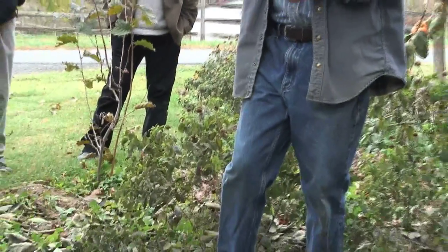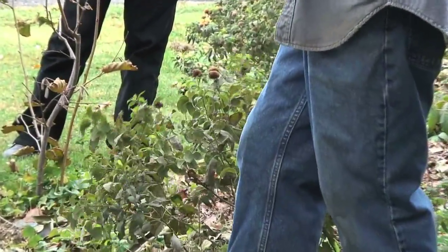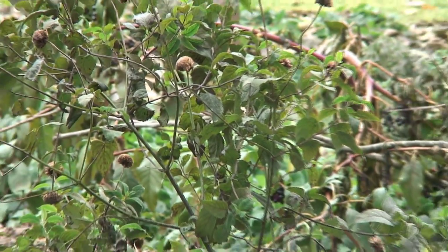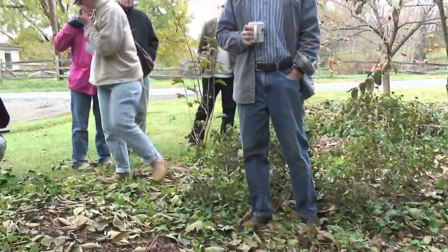This is bergamot. We'll see some others from a group of plants called mountain mints — they're in the mint family but they're not like the culinary mints you've seen. They're bigger plants, and when they flower they encourage insects.